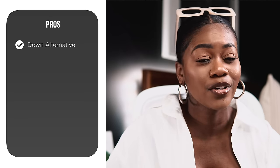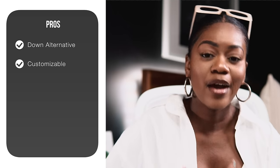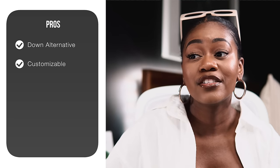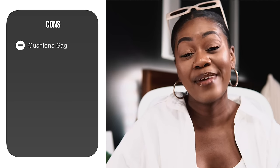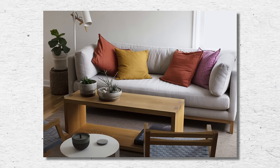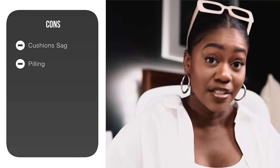The reason I didn't pull the trigger is I don't think it's going to stay looking that way. On the pros side, it comes in a down alternative fill option for better longevity. It is highly customizable, though know that customizations increase both the price and delivery time. The cost starts at around $2,045 for the loveseat and goes up from there — you can choose legs, size, and seat depth. However, the cushions don't hold their shape; the long bench seat tends to sag. I also read it can be somewhat uncomfortable and has a tendency to pill, though to be fair, a lot of sofas do pill.